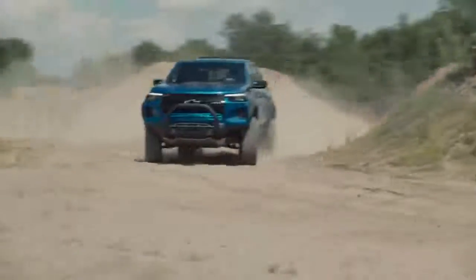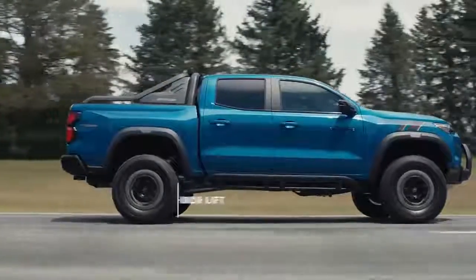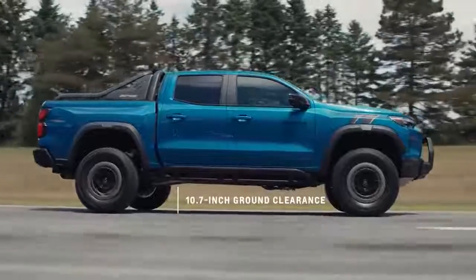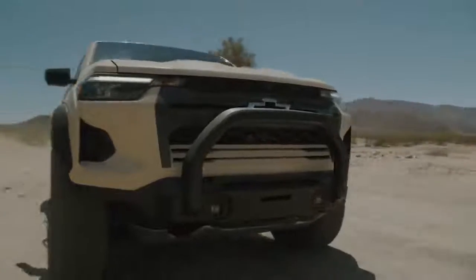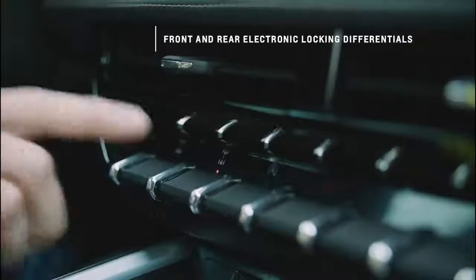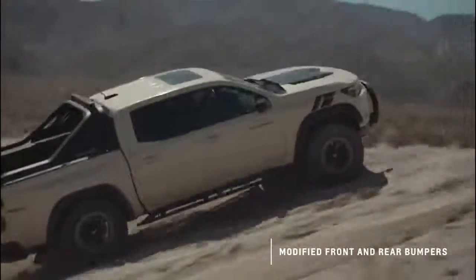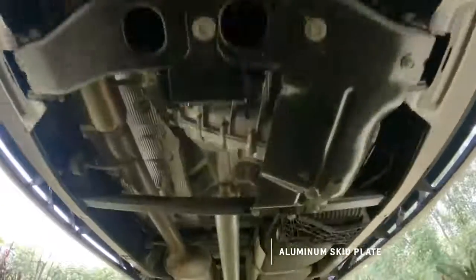The 2023 Colorado ZR2 is a high-performance off-road truck that does everything well. The ZR2's suspension is lifted three inches over a Colorado work truck and has a ground clearance of 10.7 inches. It's equipped with several features to enhance its off-road performance, including segment-exclusive Multimatic DSSV dampers, special cast-iron control arms, front and rear electronic locking differentials, modified front and rear bumpers for better approach and departure angles and off-road obstacle clearance, and an aluminum skid plate to protect the radiator, engine oil pan, and transfer case shield.